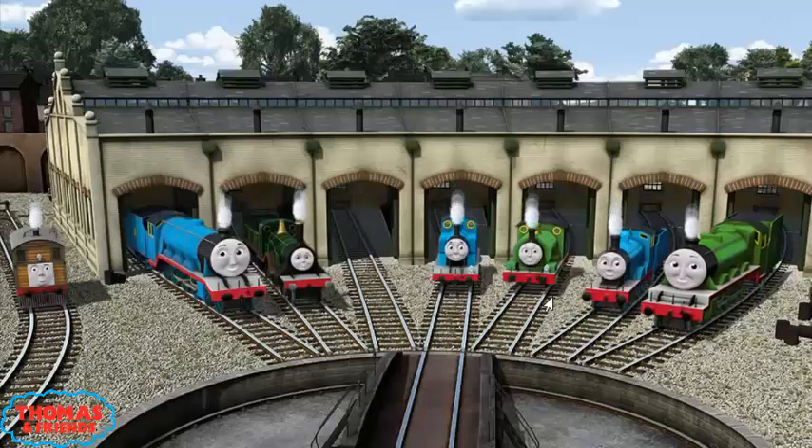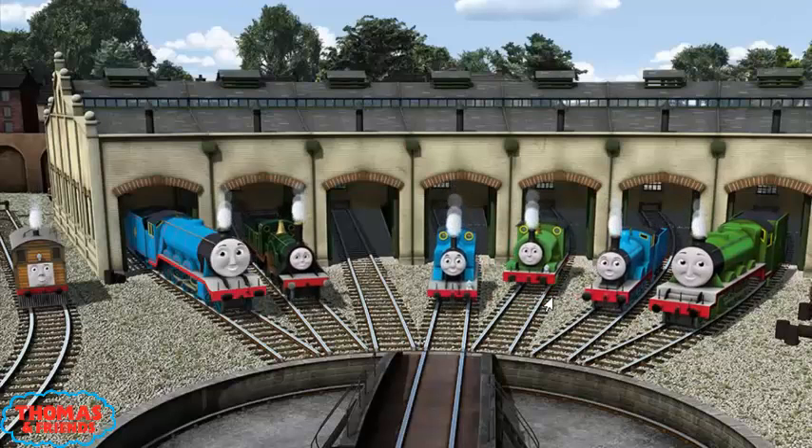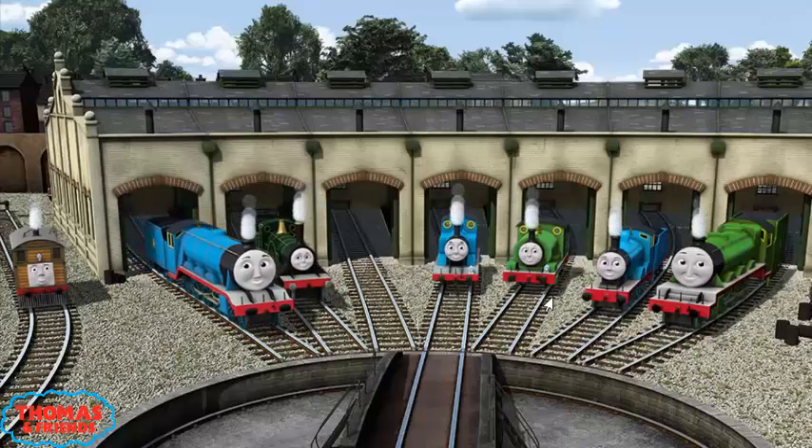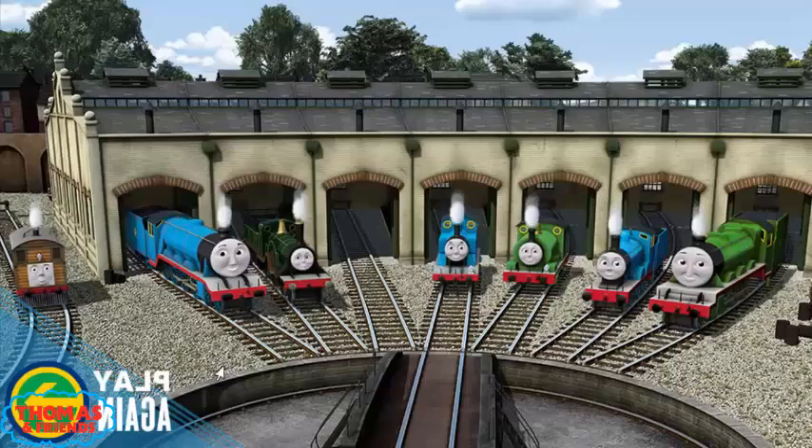You helped repair Henry, and Edward, and Percy, and Thomas, and Emily, and Gordon, and Toby. You did a great job! Play again.